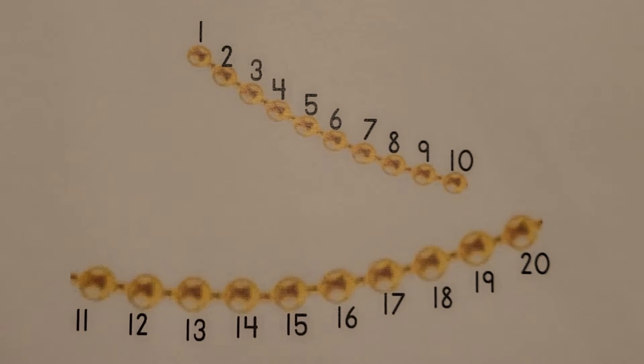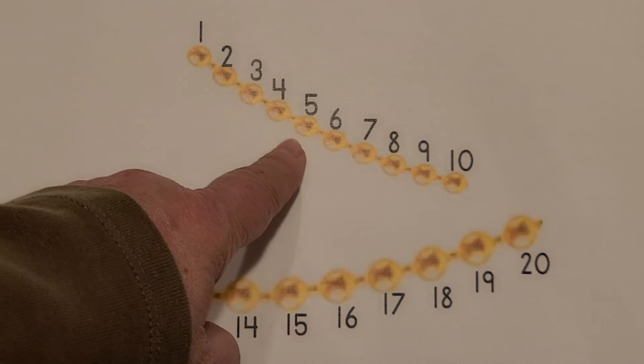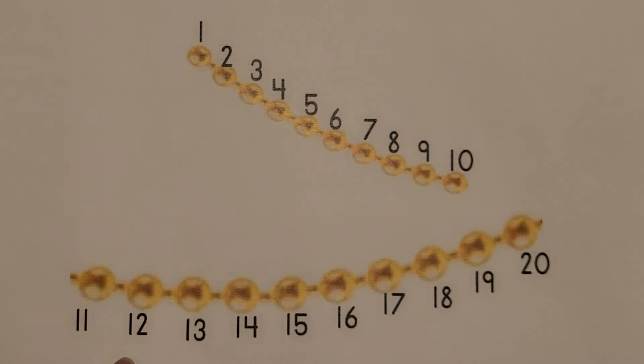I see pretty gold beads. Count them with me. 1, 2, 3, 4, 5, 6, 7, 8, 9, 10, 11, 12, 13, 14, 15, 16, 17, 18, 19, 20. 20 gold beads.